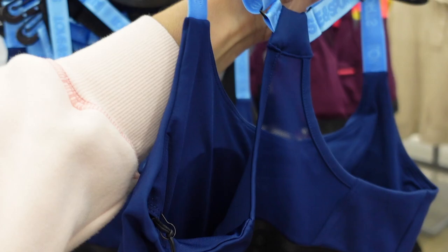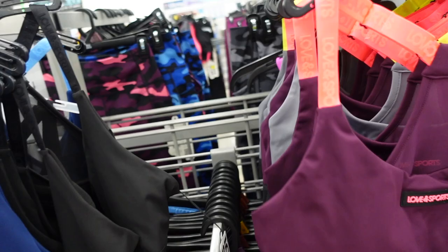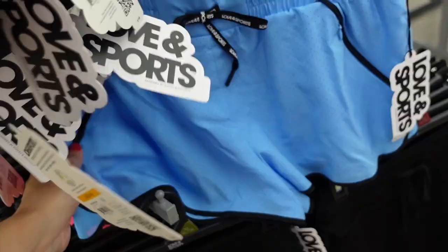Loving Sports racer back sports bras — these have that mesh in the back, logo on the front, and elastic band at the bottom. Comes in navy, purple with pink, and gray with yellow, and they are $18.